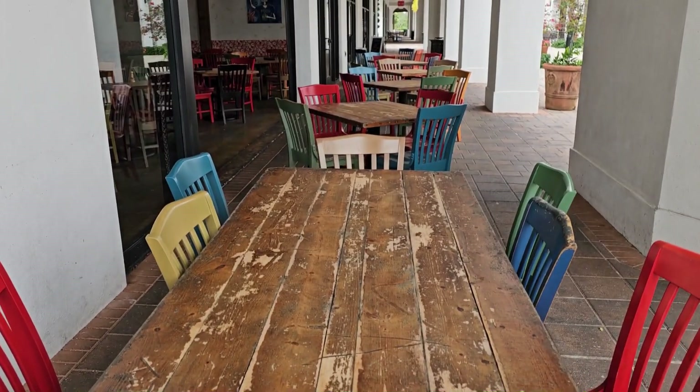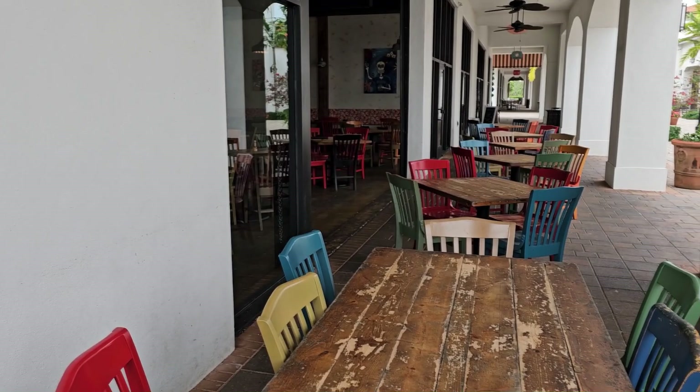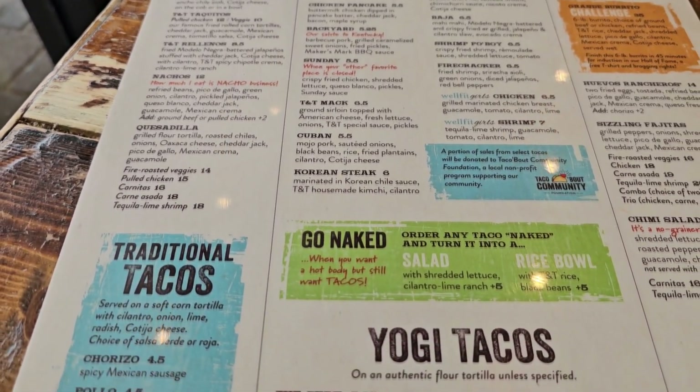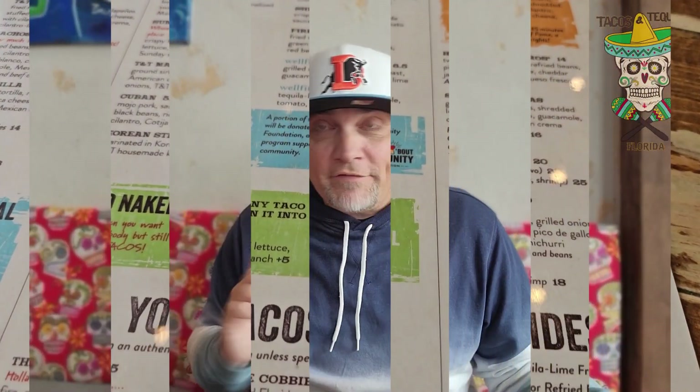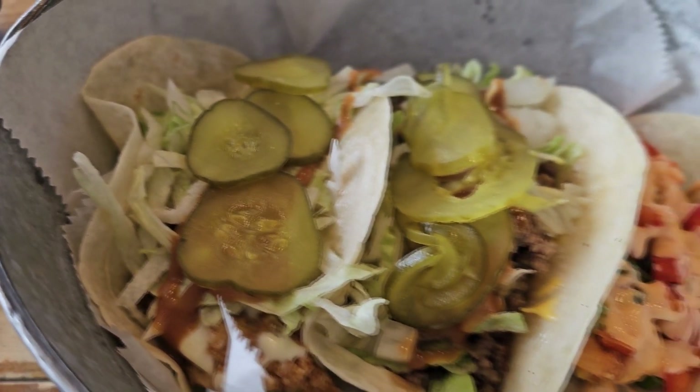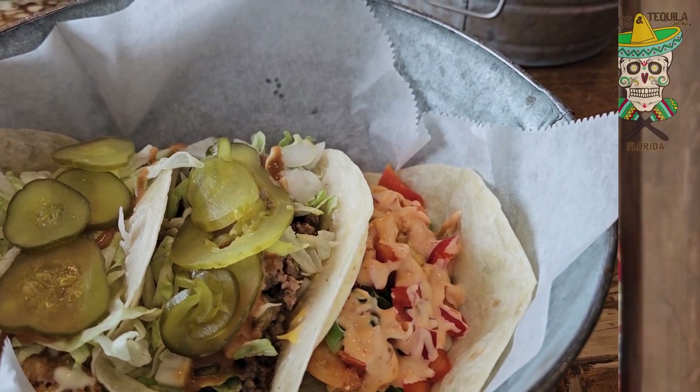So we have three tacos here. We're looking at the Sundae Taco, which is crispy fried chicken, shredded lettuce, queso blanco, pickles, and a sundae sauce. They call it 'sundae' because the menu says 'when your other favorite place is closed' — and we all know what chicken place is closed on Sunday. I also have a Firecracker Shrimp Taco, and the T&T Mac, which is their spin on the McDonald's Big Mac. Let's start with that one. Wish me luck.